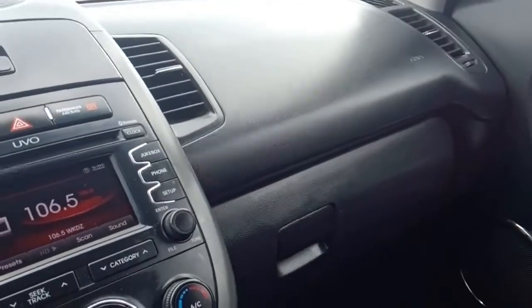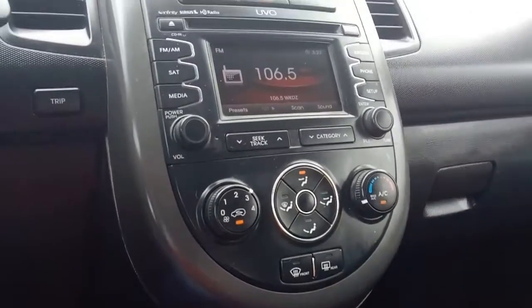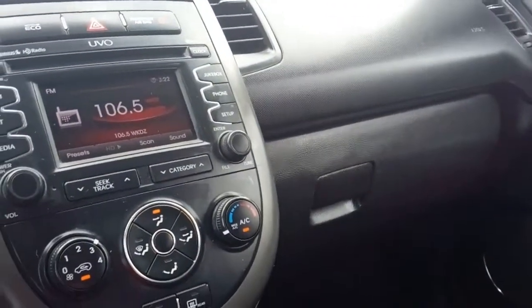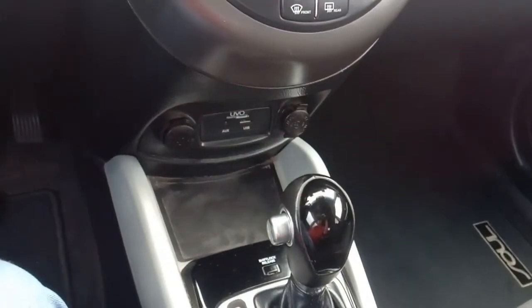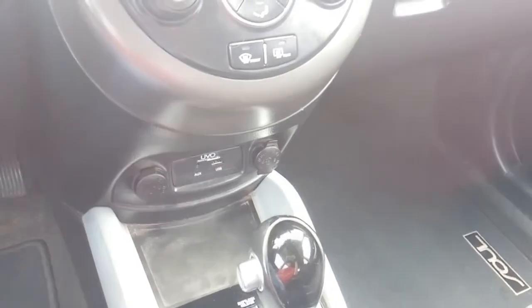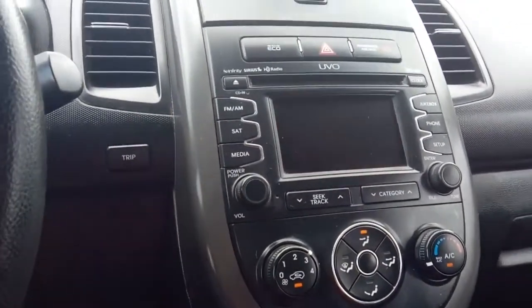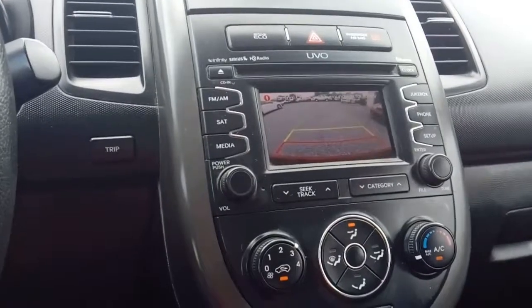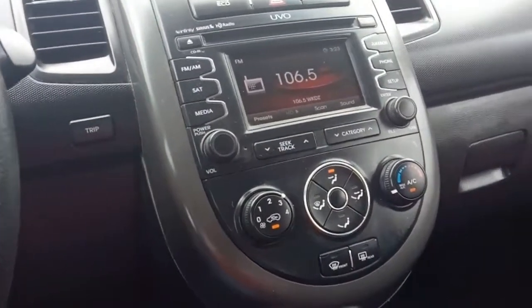We've got a UVO stereo with Infinity speakers, AM/FM, satellite, and all kinds of media inputs. There's a USB and aux port down there. It's got an automatic transmission, a small screen, and a backup camera — very handy, almost every car should have one nowadays. Plus a couple of cup holders.